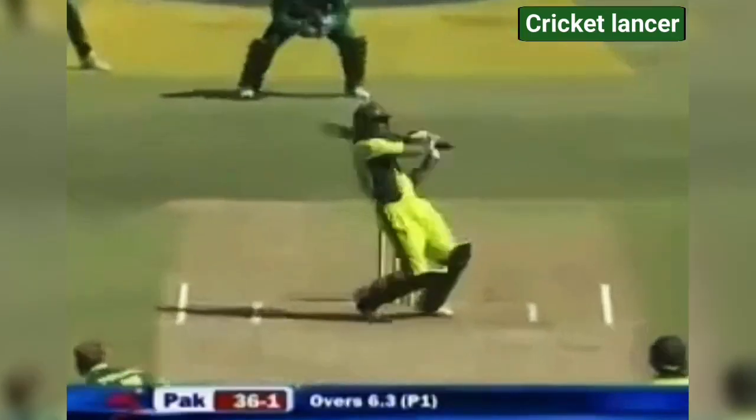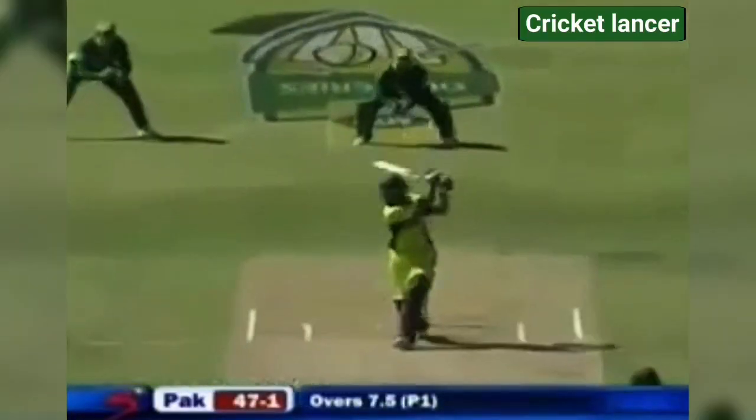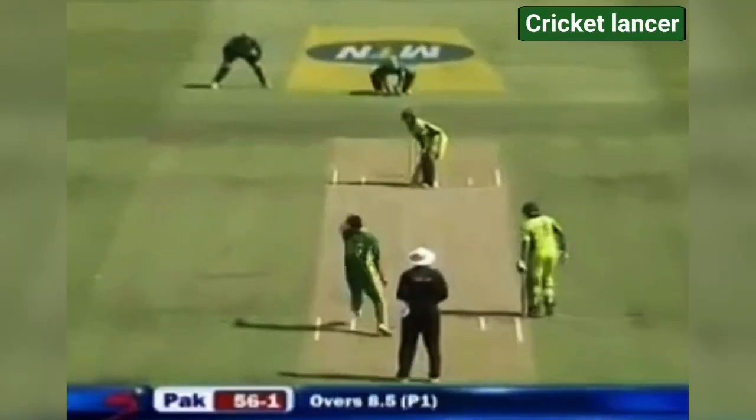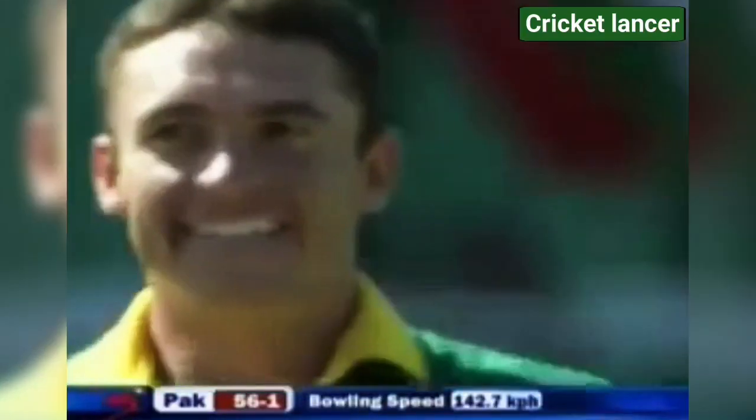We've seen a few of his teammates, particularly in the test series. This time it's a pull, but it's more over but on. Smashed that away again — four more. Smashed away. I think Gibbs might have just got a fingertip to it, but it's gone for four.